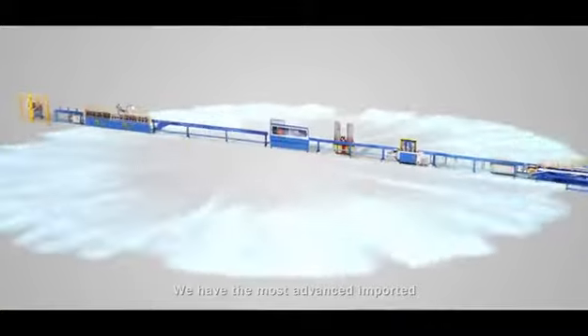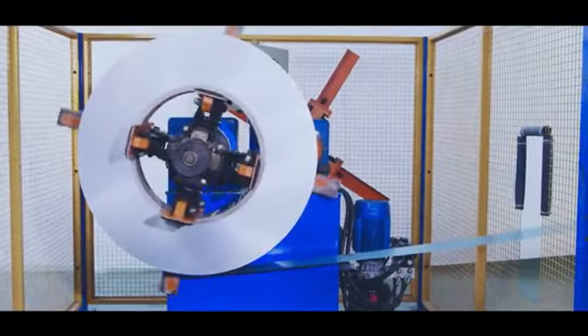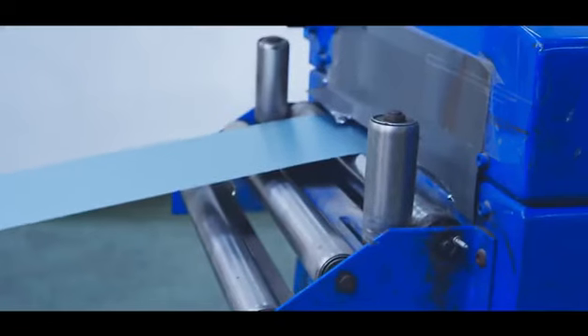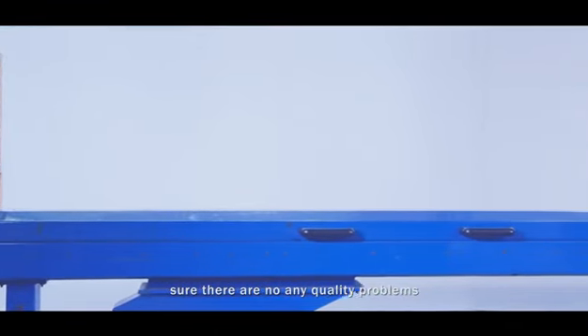We have the most advanced imported profiling machines for aluminum slats. From the aluminum coil to finished aluminum slats, we monitor every step carefully to make sure there are no quality problems.